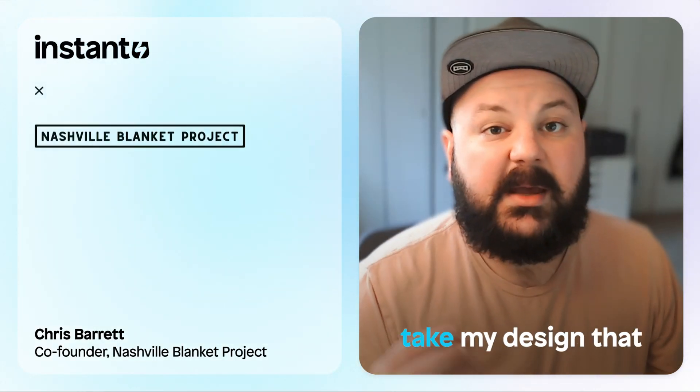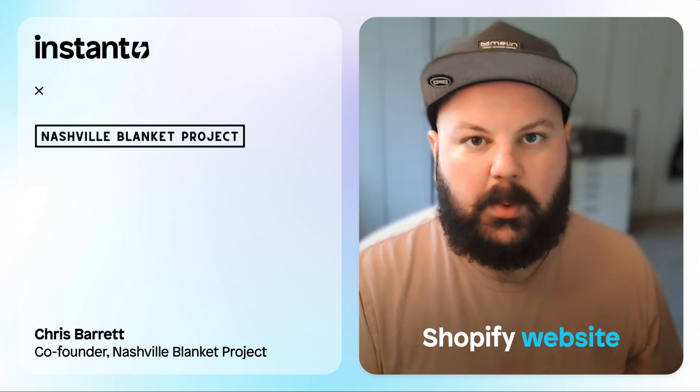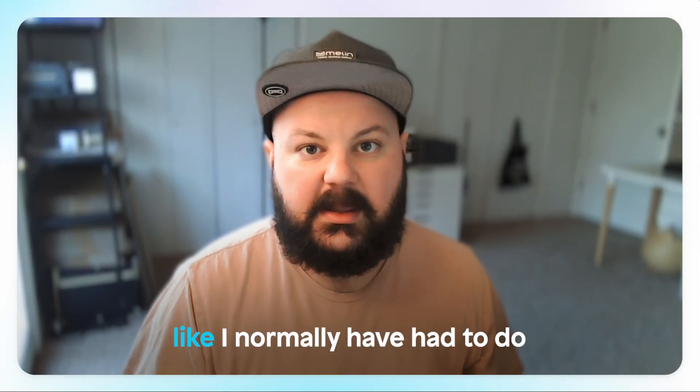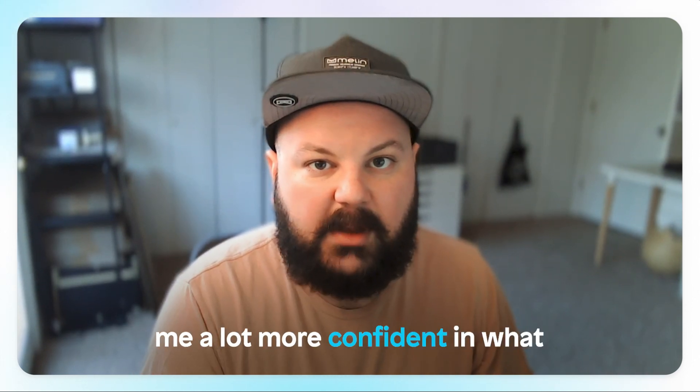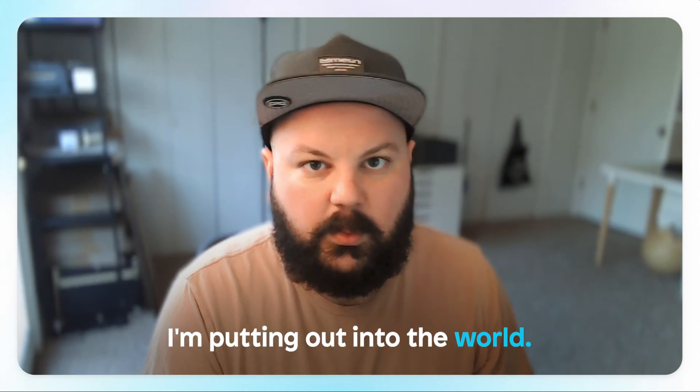Instant helped me achieve my goal of being able to take my design that I worked on in Figma and translate it directly into my Shopify website without having to go into the code like I normally had to do in the past. It's been a game changer. It's definitely speeding up my workflow and makes me a lot more confident in what I'm putting out into the world.